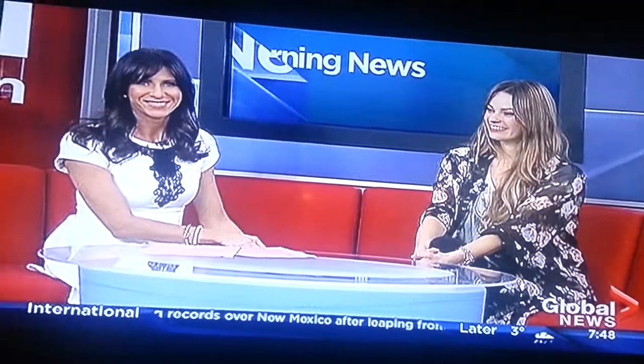Thanks so much — love all the accessorizing! That's Nicole Romanoff, flash fashion blogger and stylist at Midtown Plaza. Of course, Midtown Plaza is in downtown Saskatoon — check it out!